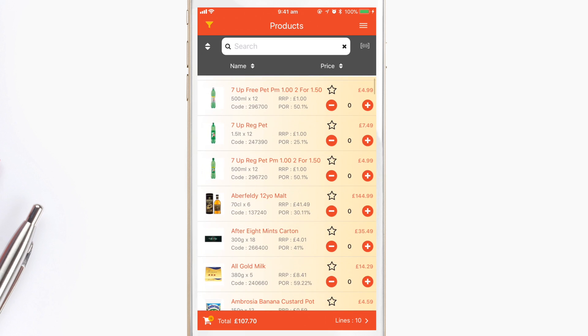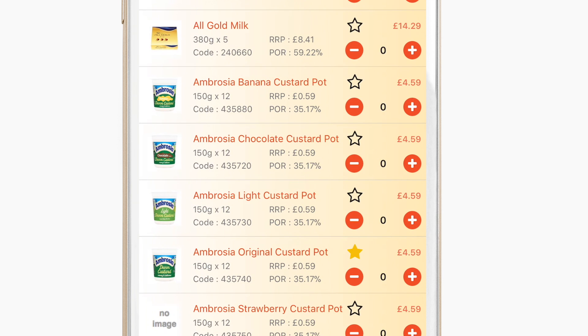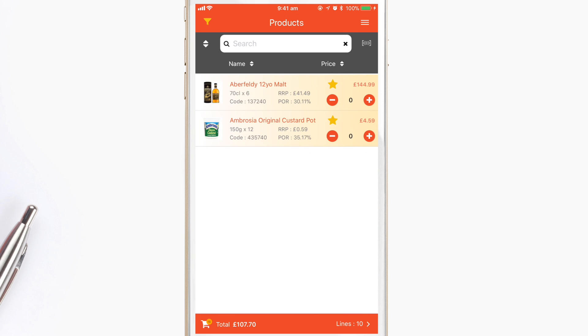To save any item as a favorite, just touch the star icon next to any product to add it as a favorite. Next time you order, touch the funnel at the top left, tap clear filters, then tick favorite, then apply filters. All of your favorite items will then appear instantly.